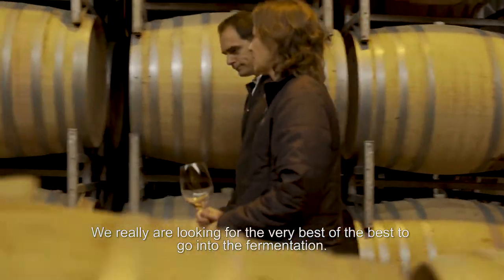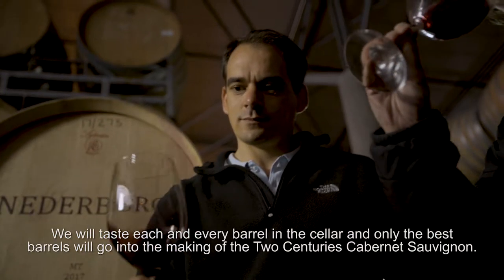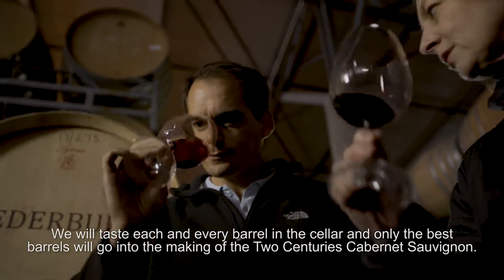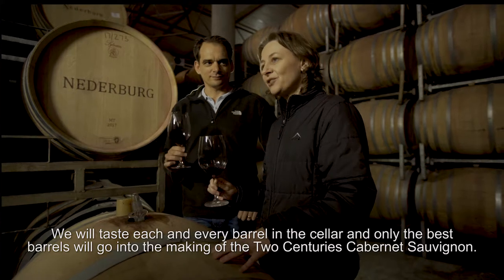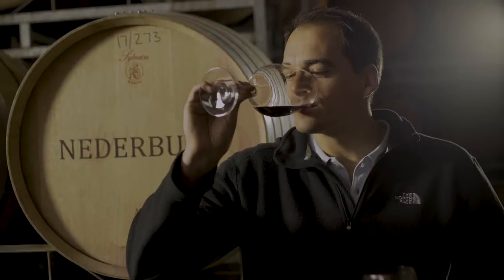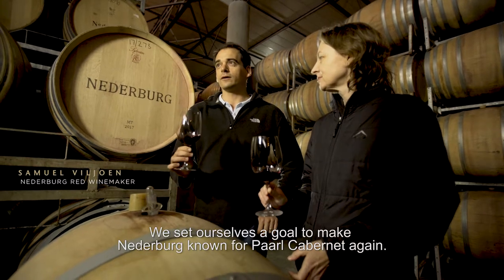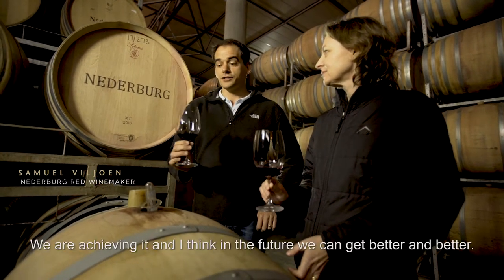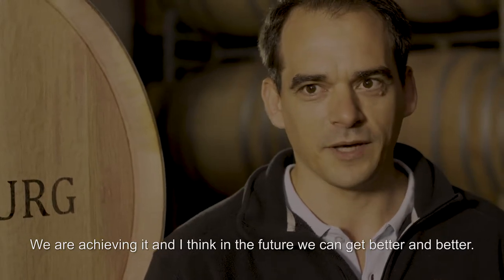We really are looking for the very best of the best to go into the fermentation. We'll taste each and every barrel in the cellar, and only the best barrels will then go into the making of the Two Centuries Cabernet Sauvignon. We've set ourselves a goal to make Niederburg known for world-class Cabernet again. We're achieving it, and I think in the future we're going to get better and better.